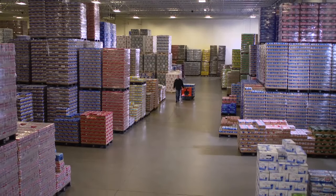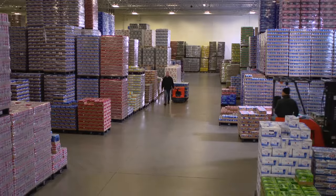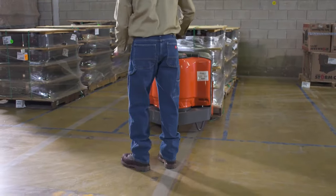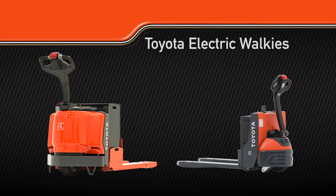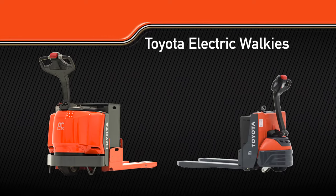For maneuvering longer distances, other pallet jack options are available. The model you choose is dependent on whether you want to ride your pallet jack or simply walk behind. If riding is unnecessary, the Toyota electric walkie is an ideal solution.